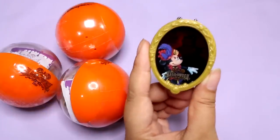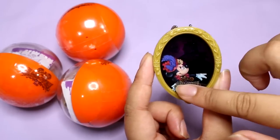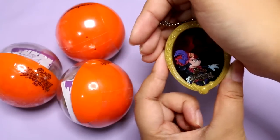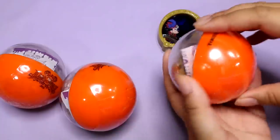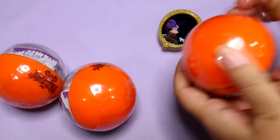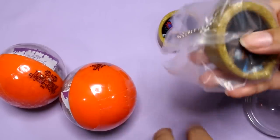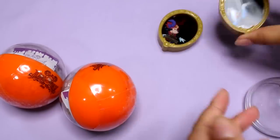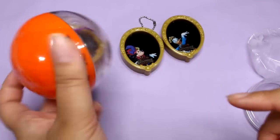I just realized I wasn't recording — I finished opening the first DisneySea one. This year is a villain's theme, so here is the magic mirror. You can see Minnie, and then it's a light on the back — it's the evil queen, and the light changes colors. I think that is so cool. So, Minnie and the evil queen from Snow White. I also got Donald. This one is Mickey, and this one is Minnie — so this one's a double; I'm not going to open this one up.